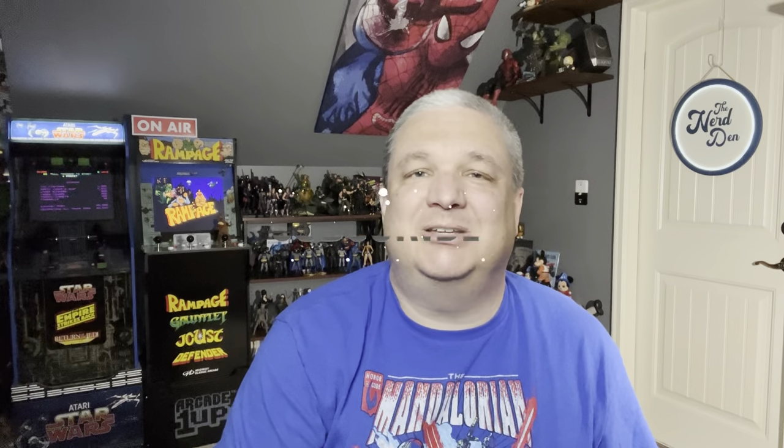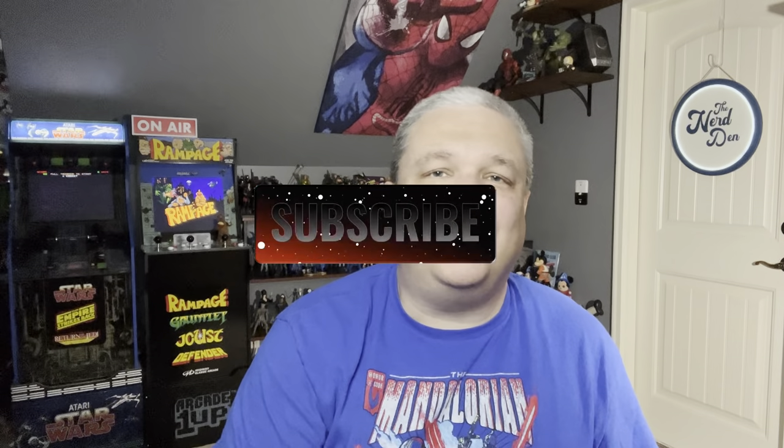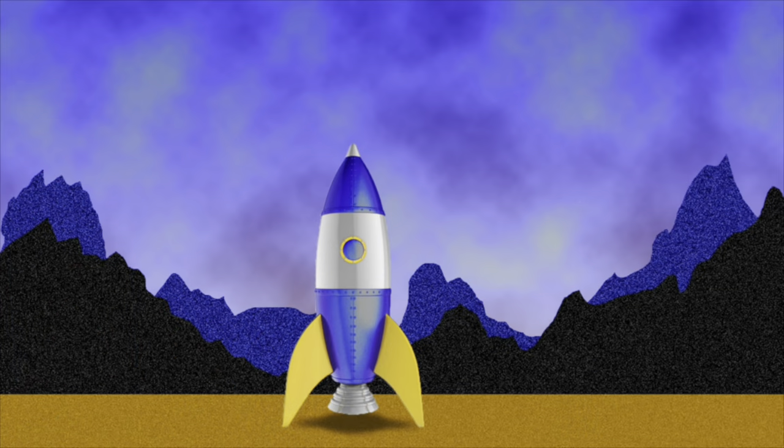If you are new here, do me a favor — hit that subscribe button and turn on your notifications. On my way to 1,000 subscribers by the end of the year, but I can't do it without your help. That's all I got for today — I will see you guys next time around!